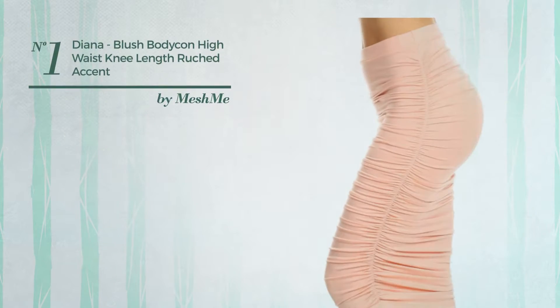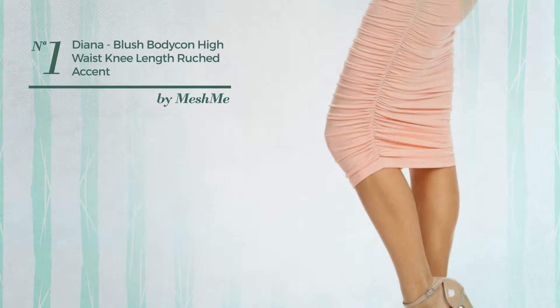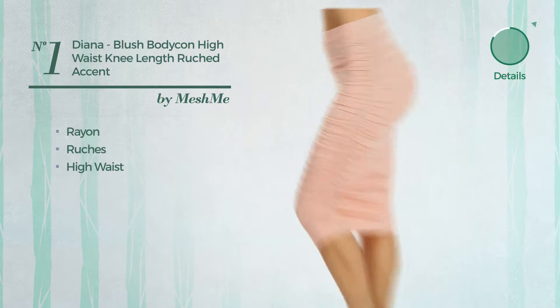Number 1: an all-casual midi-length bodycon skirt. Featuring a great look, made of comfortable rayon, styled with ruches. This skirt includes a high waist. Available in 5 colors.